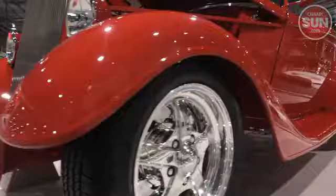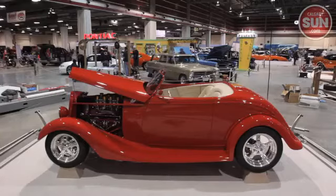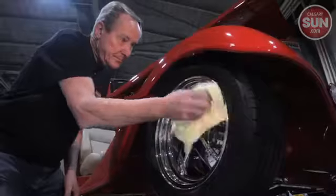When this car comes to town, heads turn. They're not worthy. It's a custom-modified 1935 Chevy Standard crafted by Winnipeg's Dennis Verrier. It's a standout among scores of gorgeous cars being prepped here at the BMO Centre for the Calgary World of Wheels show.